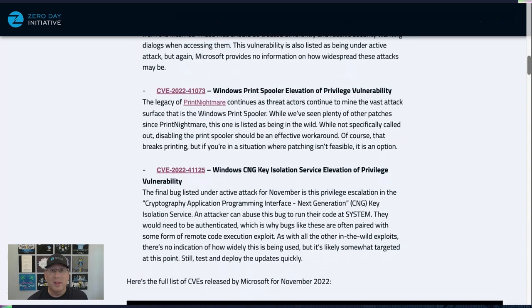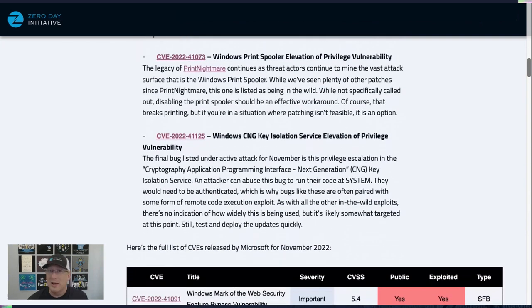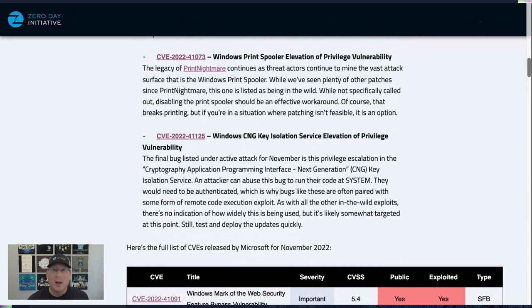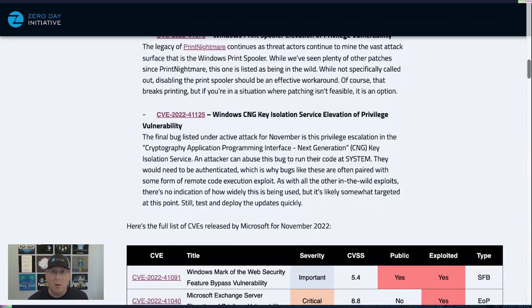The final bug under active attack this month is the Windows CNG Key Isolation Service — which stands for Cryptography Application Programming Interface Next Generation. It's an elevation of privilege listed as under active attack. These types of bugs typically get combined with other code execution bugs to take over a system. There's no indication of how widely this is being used — I'm guessing it's somewhat targeted — but don't let that dissuade you from testing and deploying these updates quickly.